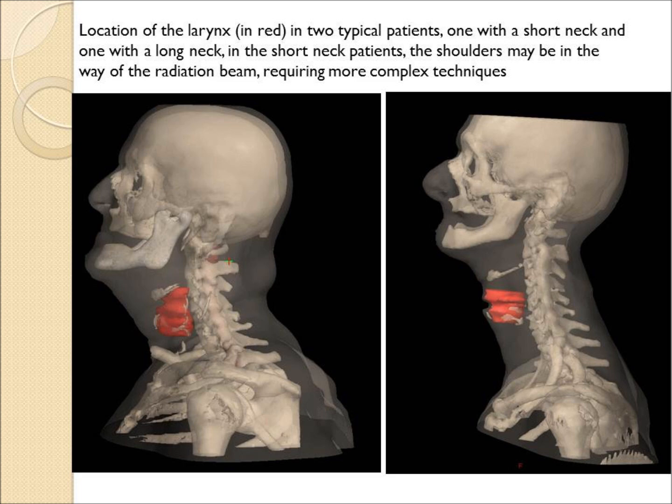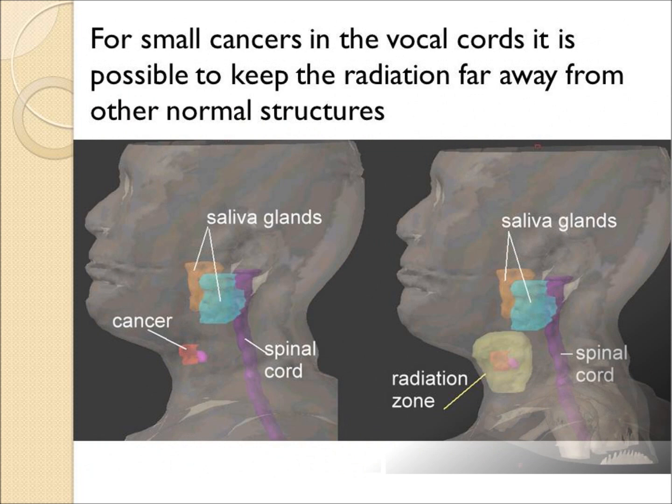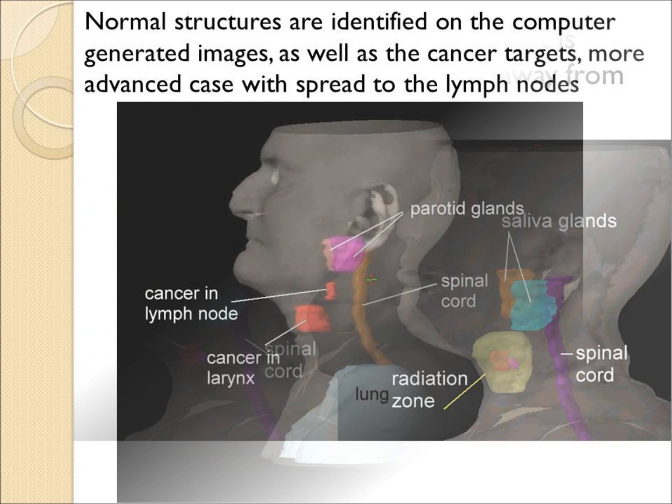Similar patients are now shown with a digital reconstruction showing the skeleton. This patient had a small cancer in the larynx shown in red, and the radiation cloud shown in yellow has covered the cancer area and avoided the salivary glands and the spinal cord.